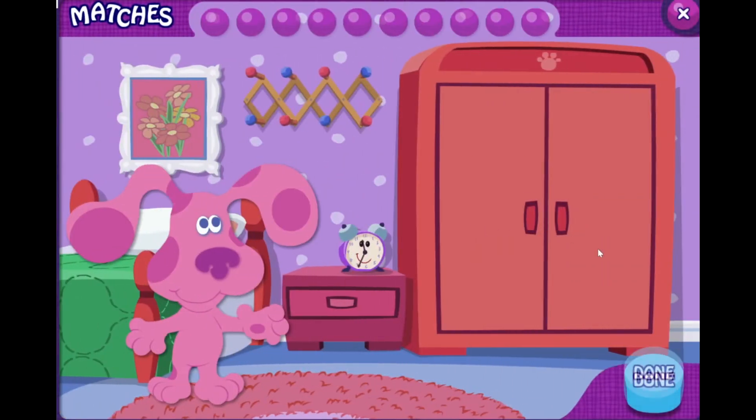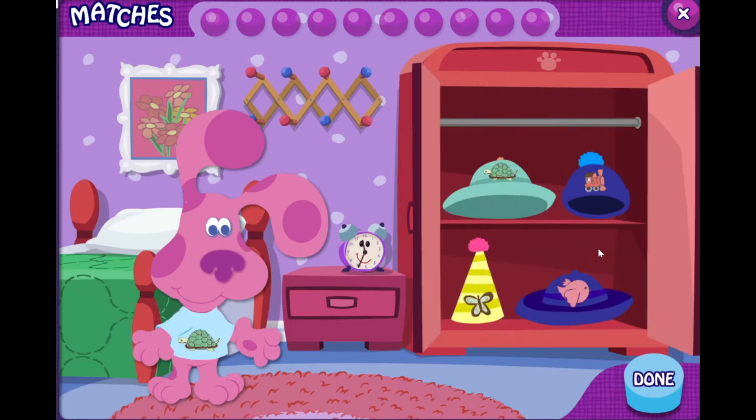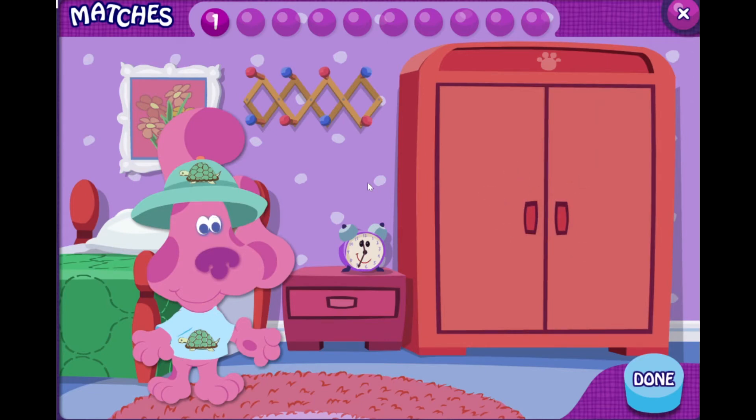Magenta needs a matching outfit. Click to pick up clothes. Click again to put them on Magenta. Hey, Magenta has a turtle on her shirt. I wonder if there's another piece of clothing with a turtle. Can you find it? You found it — they both have a turtle on them.